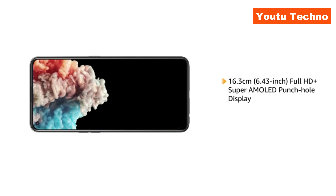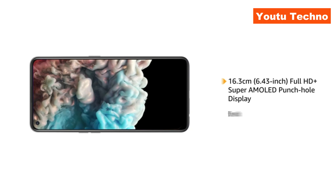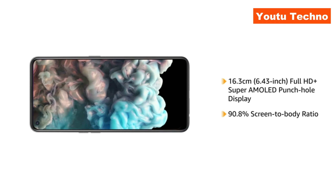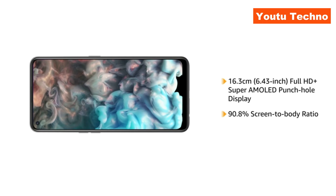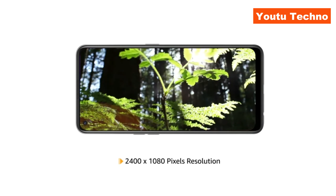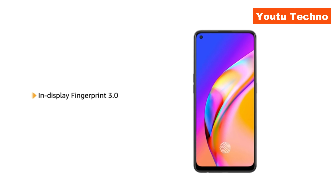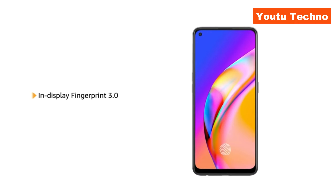OPPO F19 Pro Plus has a 6.43-inch Full HD Plus Super AMOLED punch-hole display with a 90.8% screen-to-body ratio that gives you a completely uninterrupted screen experience. With 2400x1080 pixels resolution, the phone delivers vivid colors and clarity. It comes with an in-display fingerprint sensor, allowing you to unlock your phone instantly and securely.